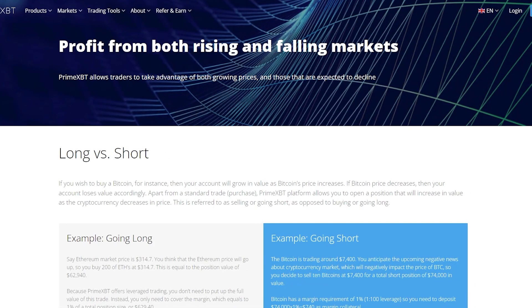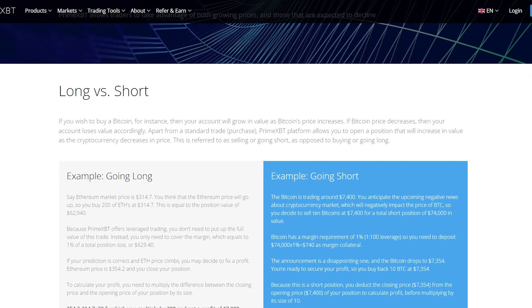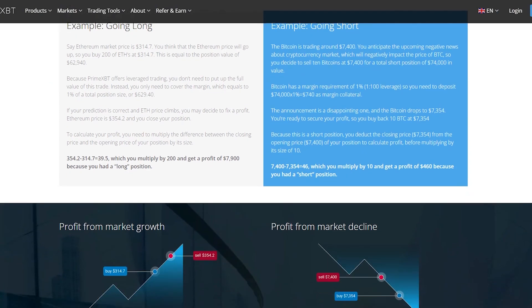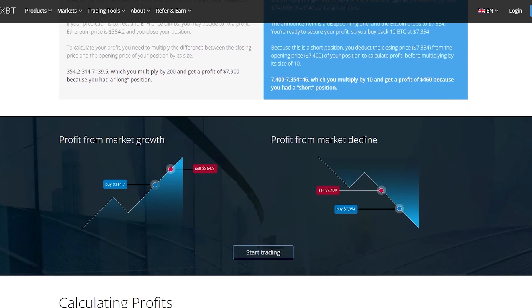With long or short trading, if you wish to buy Bitcoin, for instance, your account will grow in value as Bitcoin's price increases. If Bitcoin's price decreases, your account loses value accordingly. Apart from a standard trade purchase, the PrimeXBT platform also allows you to open a position that will increase in value as the cryptocurrency decreases in price. This is referred to as selling or going short, as opposed to buying or going long. On the screen you can see examples of going long and going short.